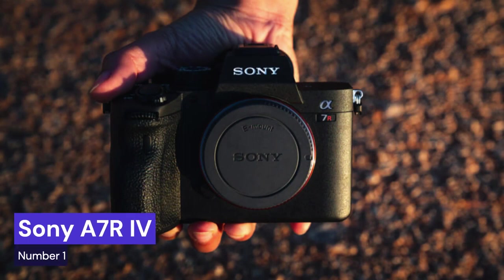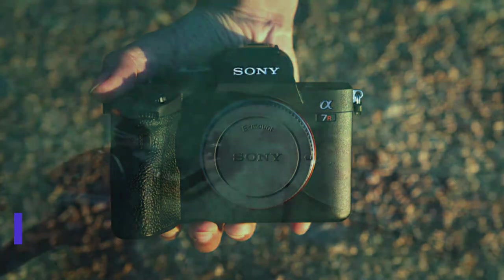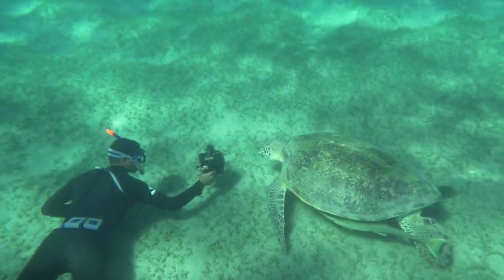Our first choice is the Sony A7R IV, a high-end full-frame mirrorless camera released in 2019. It features a 61-megapixel back-illuminated CMOS sensor, which allows for high-resolution images and stunning detail.